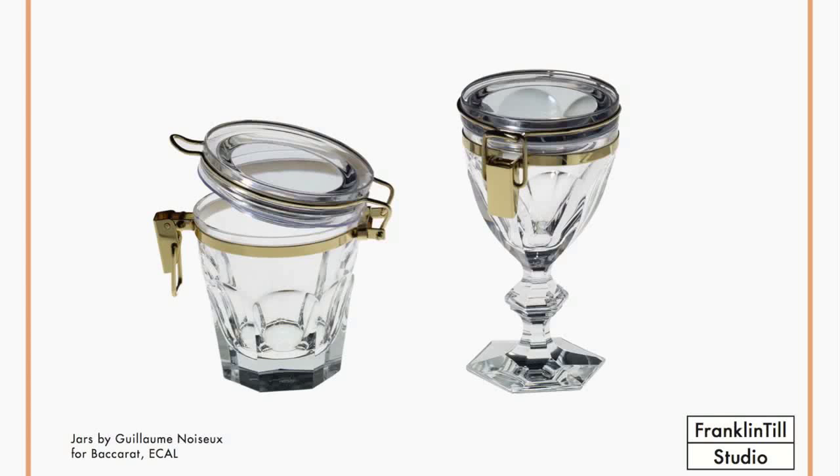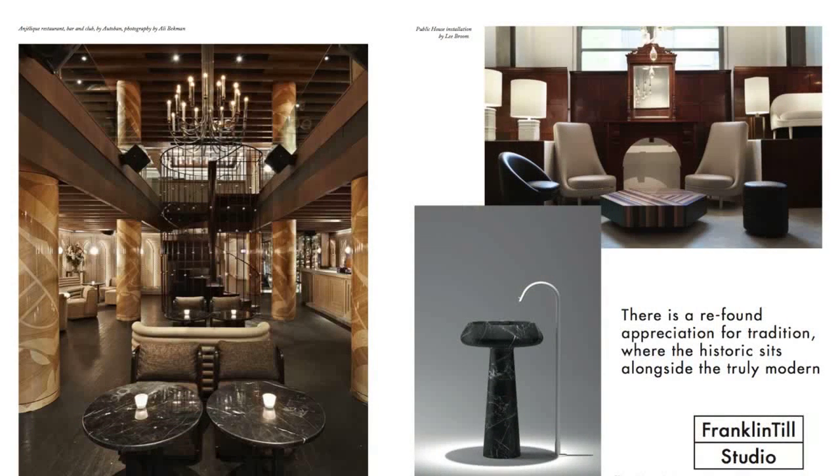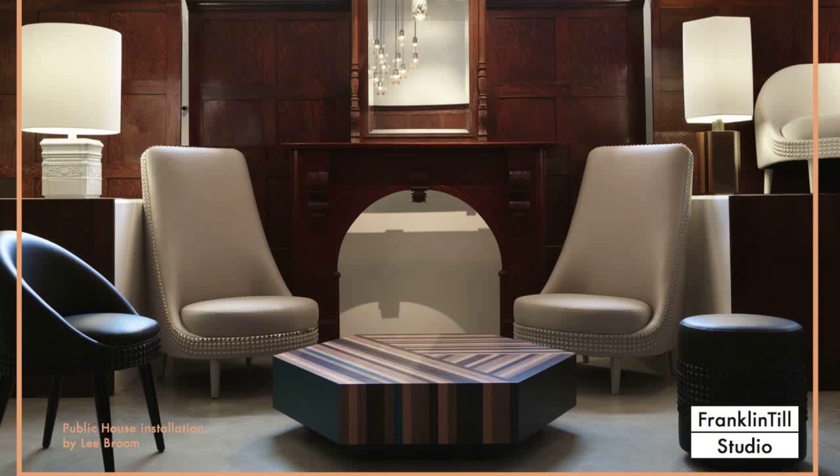We're seeing traditional brands collaborating with students from different universities. This one is from ECAL, where they've taken cut crystal and turned it into a storage jar — the ultimate storage jar. But it's playful, not taking itself too seriously. Our interior design context feels very lush, punctuated with heritage and tradition. There is a re-found appreciation for tradition where the historic sits alongside the truly modern. It explores the notion of heritage with new upholstery, heavy leathers with embellishments, highlighted by a typically old mahogany. Mahogany-based antique furniture is having a resurgence when used in this way.